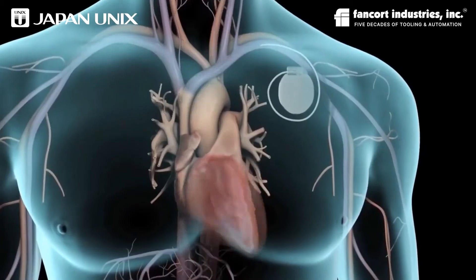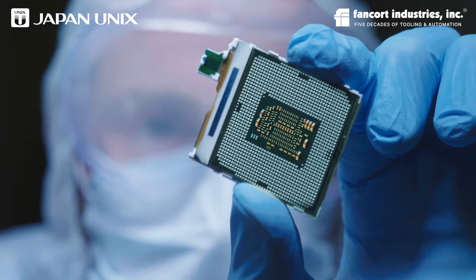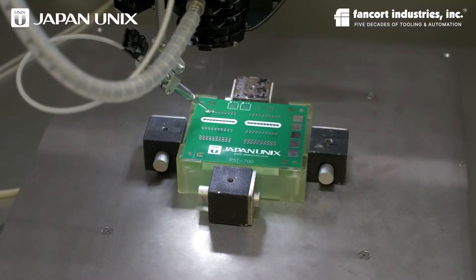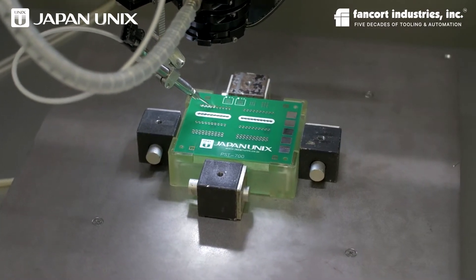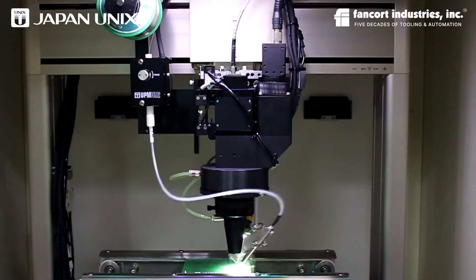For example, with medical devices inserted into the body, the soldering points are micro-fine. Special metals and expensive solder alloy are used. Robotic soldering can achieve ultimate precision and reliability.